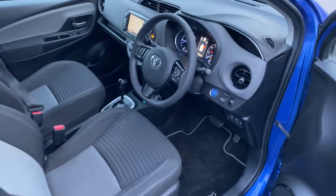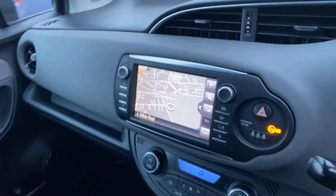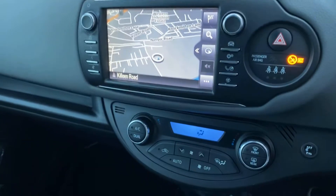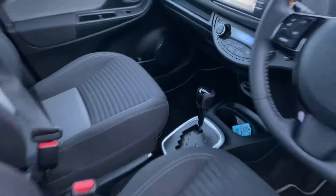Moving to the front, we have a multi-function steering wheel, touchscreen radio with satellite navigation, dual-zone climatic air conditioning, and an automatic gearbox.